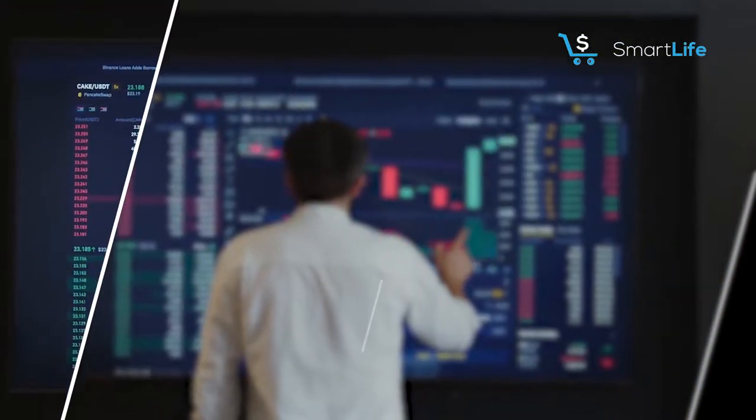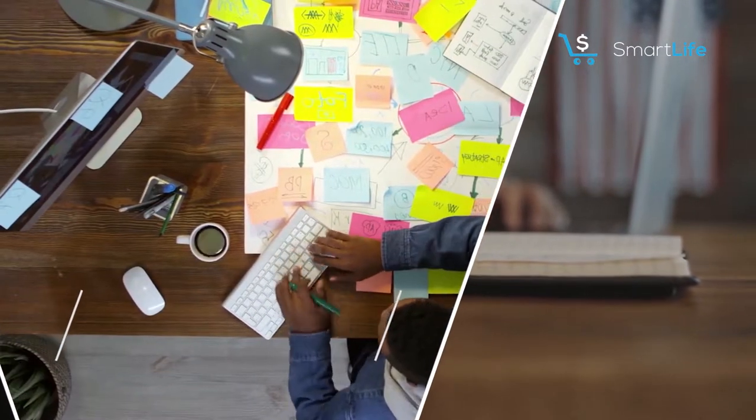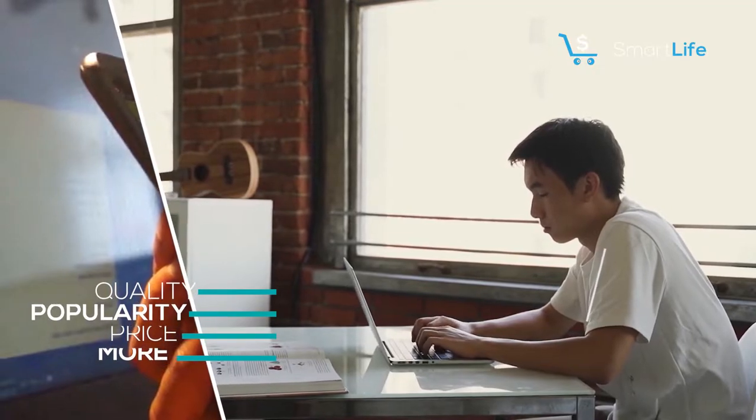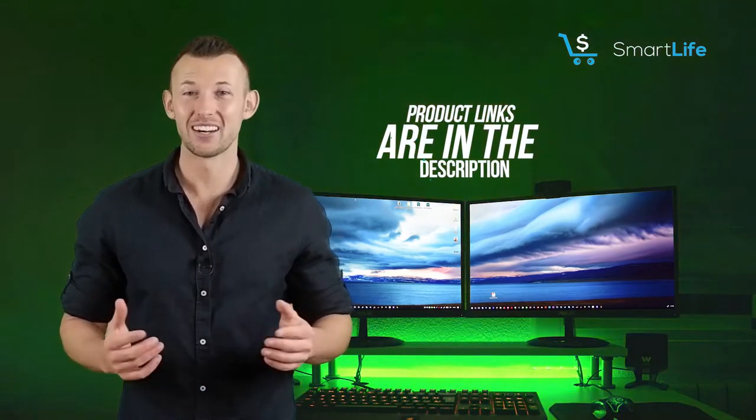Hello everyone. In this episode of Smart Life, we'll cover the top 5 models available in the market. We made this list based on our personal opinion and hours of research, listing them based on quality, popularity, price, and more. We've included options for every type of buyer, so whether you're looking for an entry-level option or the best product money can buy, we'll have the product for you. Please check the link in the description below for more details.